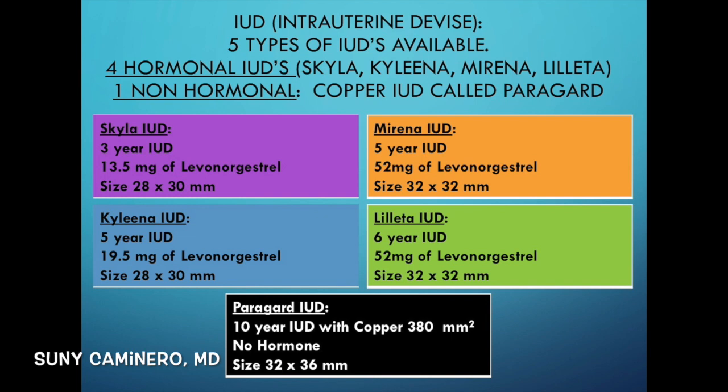They're all used for different numbers of years because of the different levels of hormones they contain. There are also different sizes — the Kyleena and the Skyla are the smallest, and the Mirena and the Liletta are medium-sized. The fifth one is the Paragard, which is a non-hormonal copper IUD.